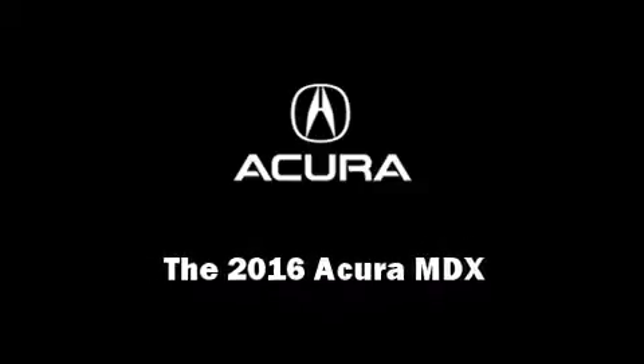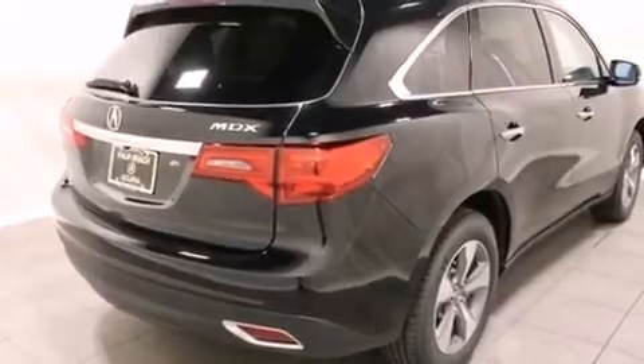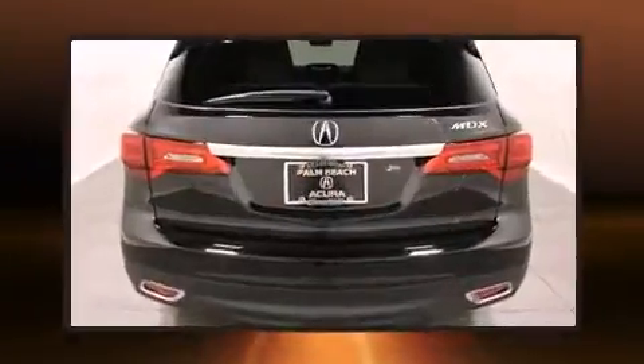Introducing the 2016 Acura MDX. Smooth gear shifts are achieved thanks to the 3.5-liter six-cylinder engine, providing a spirited yet composed ride and drive.